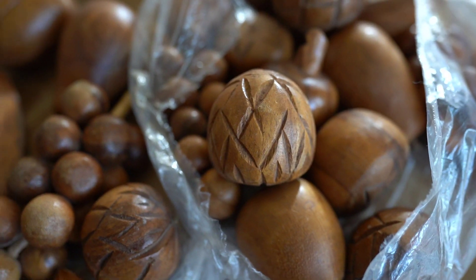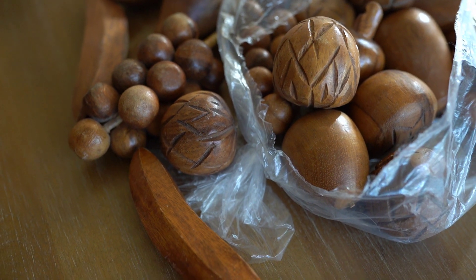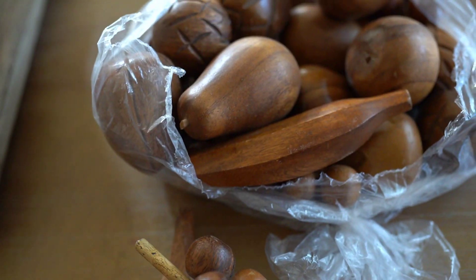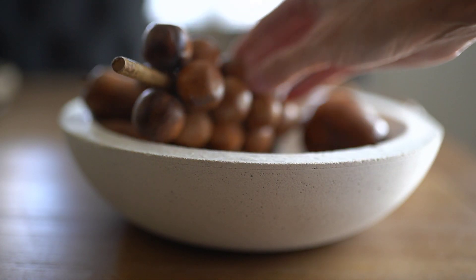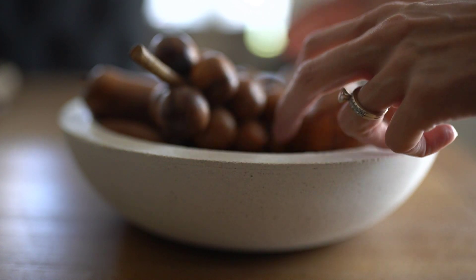I also brought home these little fruits — I couldn't pass them up. If I don't have a place for them, I will find a place for them. They're just so cute, I couldn't leave them. I'm going to try out the dark wood and if I don't like it, I can always sand them down and make them that lighter wood. So we'll figure it out.